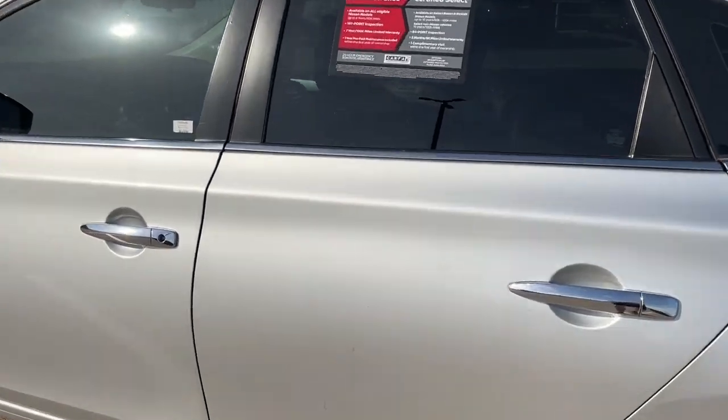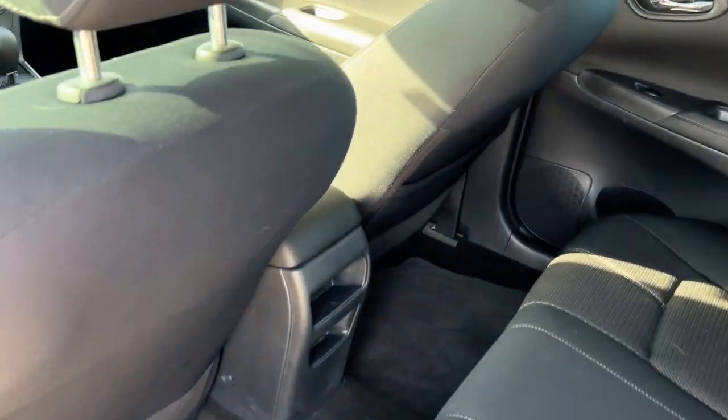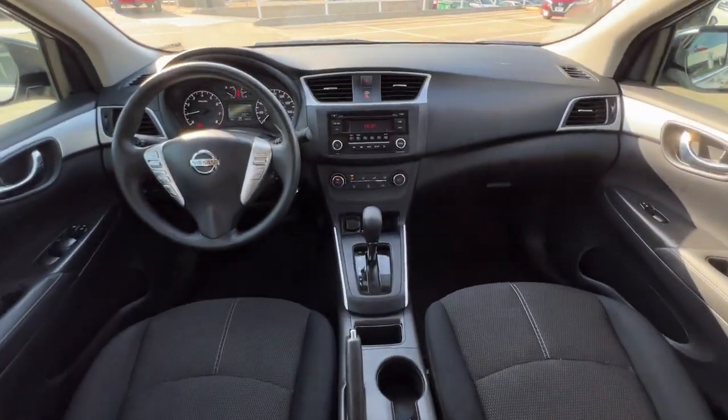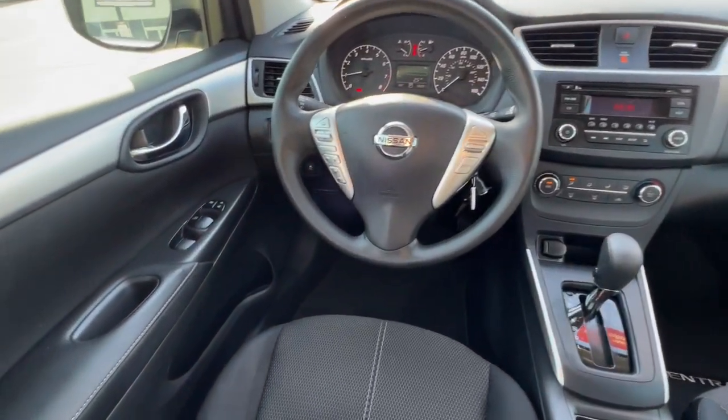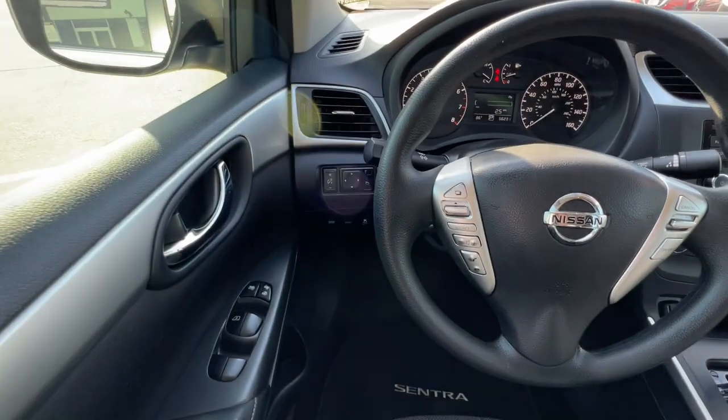Keyless entry, electronic stability control, alarm, steering wheel audio controls, traction control, intermittent wipers, passenger vanity mirror, tire pressure monitoring system, floor mats, adjustable steering wheel. Drive smart, drive well.